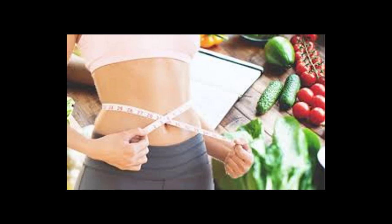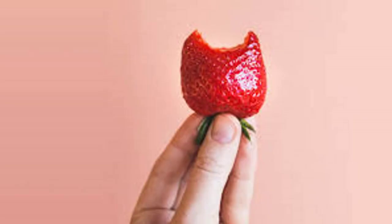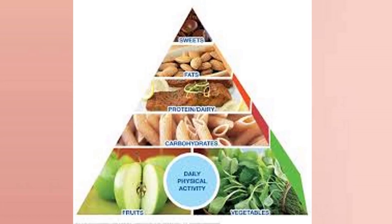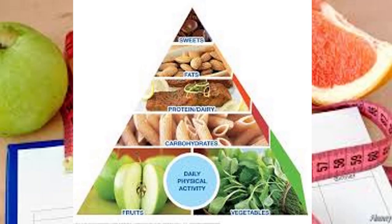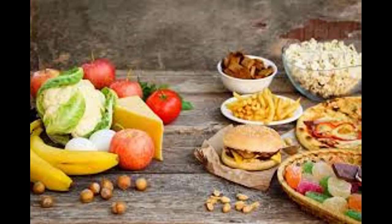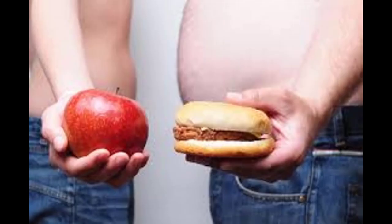In this 1200 calorie meal plan, long-term weight loss requires making healthier food choices on a regular basis. If you're looking to lose weight and need some menu ideas, we've consulted with registered dietitians. While 1200 calories may be the right number for some people, it can be super restrictive for others, says Jacqueline London, MS, RD, CDN, nutrition director at the Good Housekeeping Institute.